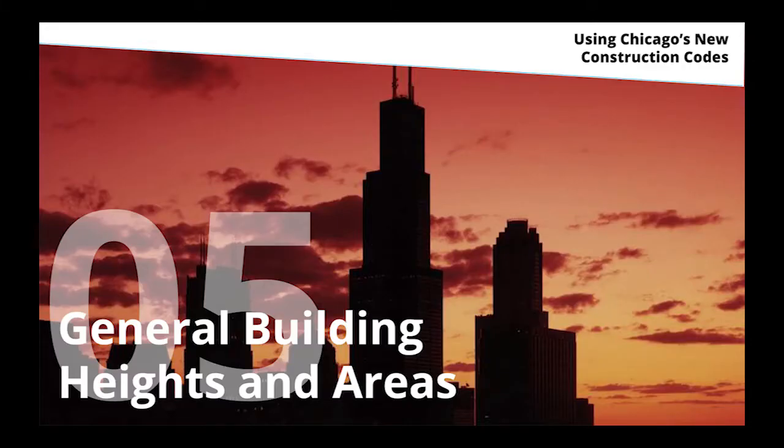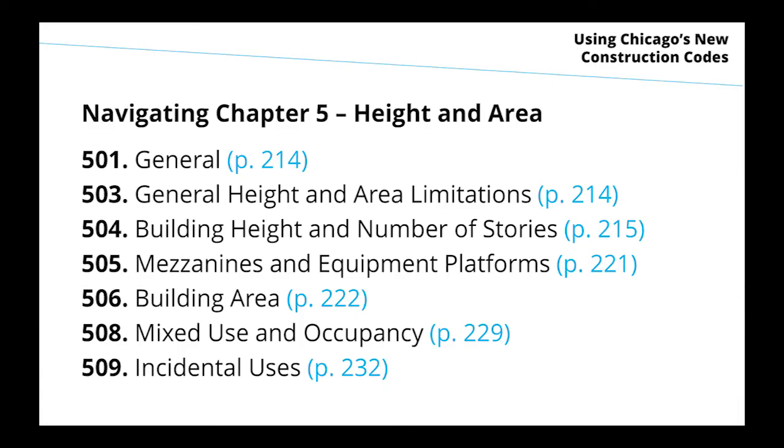Chapter 5 covers building height and area. This is an area where people have urged change for a while, and there is some change, but it's really halfway between where we are today and where the model code would be elsewhere. The chapter walks through height and area tables at the beginning, then specific things about mezzanines, building area, mixed occupancy, and incidental uses.